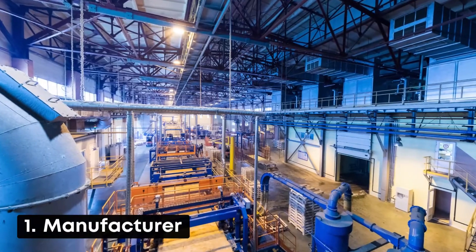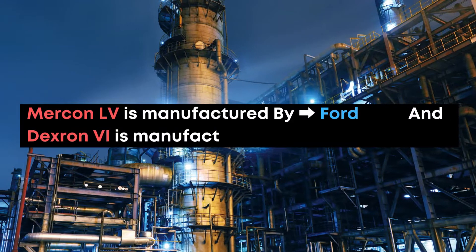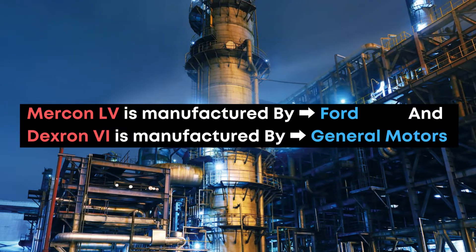Number 1: Manufacturer. Mercon LV is manufactured by Ford and Dextron 6 is manufactured by General Motors.